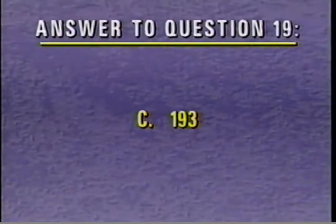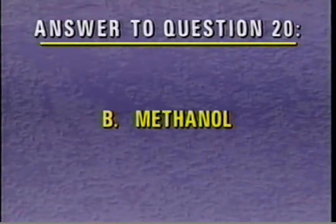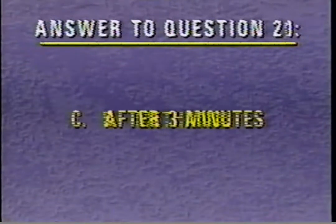The correct answer to review question 19 is C — a failure in the flex-fuel sensor will indicate DTC 193. For question 20, the correct answer is B — the fuel composition test is used to determine the percentage of methanol in the fuel. The correct answer to question 21 is C — during the fuel composition test, methanol and water will mix together and settle to the bottom of the 25-milliliter cylinder after 3 minutes.